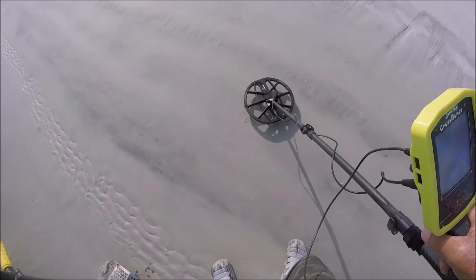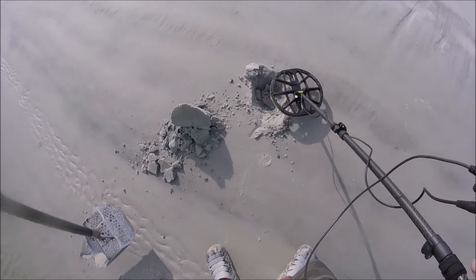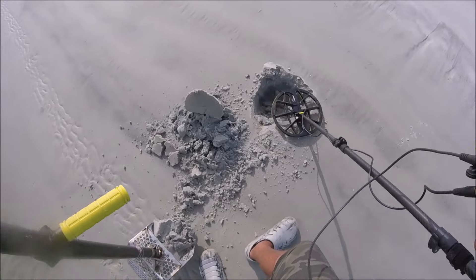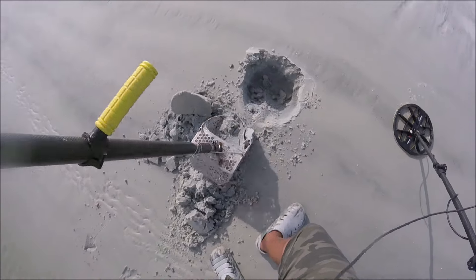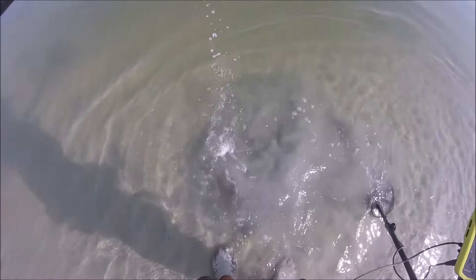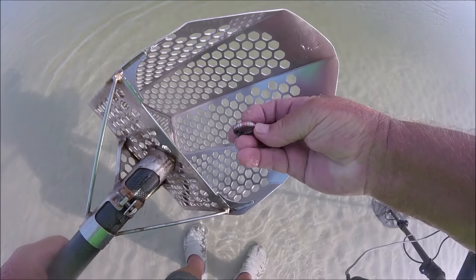A few more targets up on this other end. There could possibly be a coin in this one - it is a little bouncy. There might be another earring. I'll take it down to the water and wash it out. And it is - it's a ring! Not exactly the kind I like, but it's a ring and it'll count. A little sparkles all the way around it.